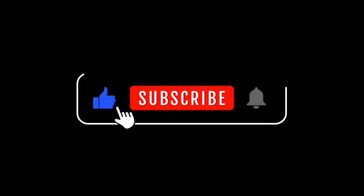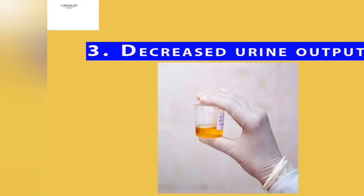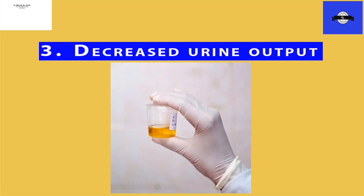Our third observation is a decreased urine output. Because the kidneys are involved in getting rid of excess fluid and waste in the form of urine, toxic kidneys can't perform this role, and the result is that there will be leakages into the ankles, the eyes, the feet, and other parts of the body because they are backing up. You will start experiencing low urine output, and only a little amount of urine comes out whereas we were expecting a better volume.